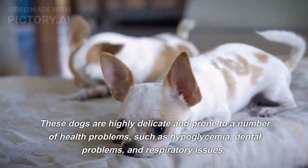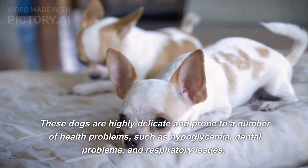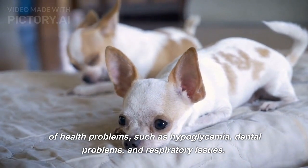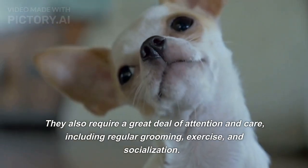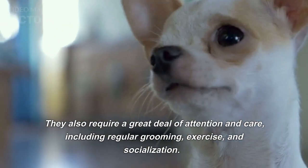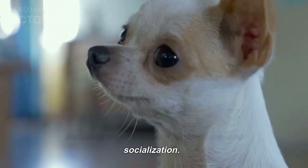However, it is important to note that owning a teacup dog breed comes with a number of challenges. These dogs are highly delicate and prone to a number of health problems, such as hypoglycemia, dental problems, and respiratory issues. They also require a great deal of attention and care, including regular grooming, exercise, and socialization.